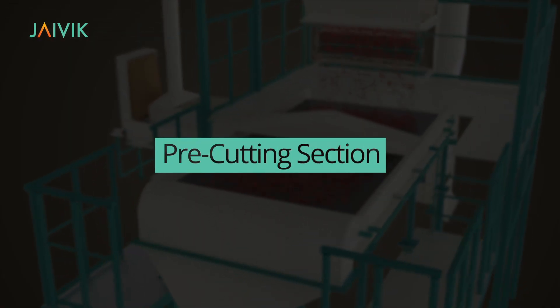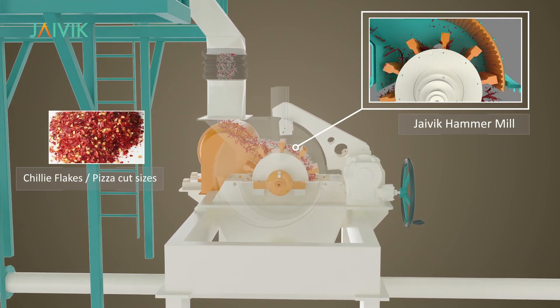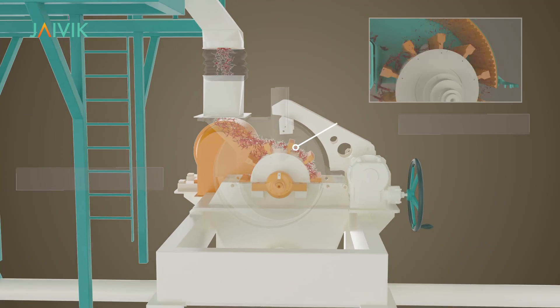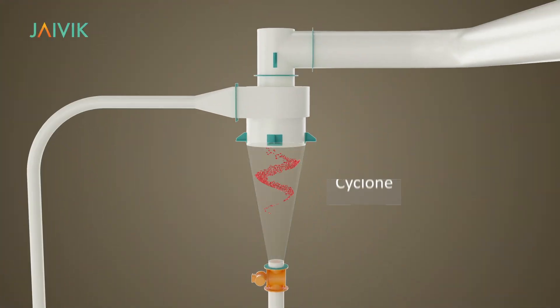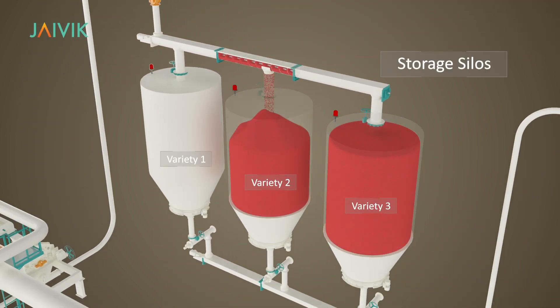Pre-cutting Section: The clean whole chilies are cut into small flakes or pizza size through energy-efficient Javik Hammer Mill. These air-borne pre-cut chilies are separated in high-efficient cyclones as an end product, stored in various silos depending upon varieties of chilies.